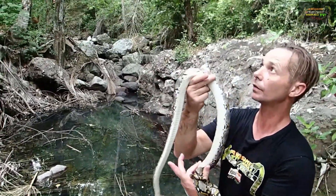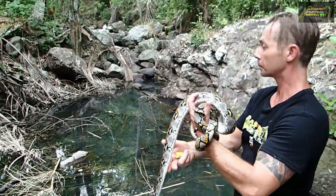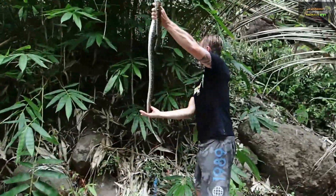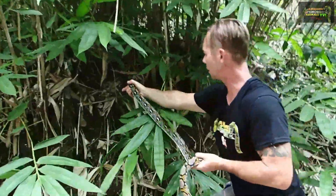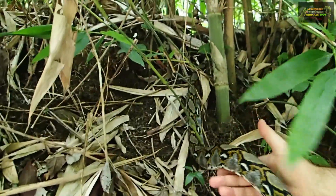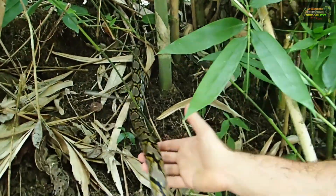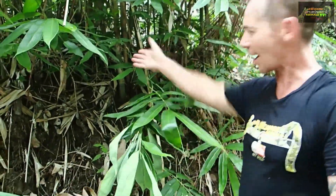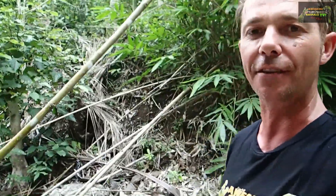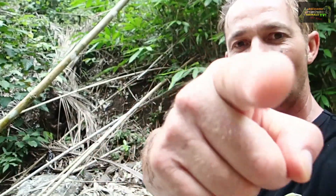Now we're going to release this guy — straight into the bamboo. There you go buddy, off into the bamboo. Bagus bagus. Ular. Bye bye. Alright there we go guys, another successful catch and release. Thanks for joining us on Awesome Animals TV. Stay tuned for the next adventure, and I'll catch you next time.